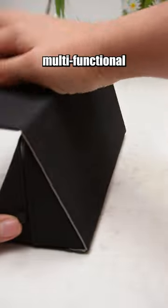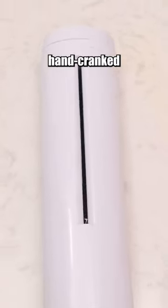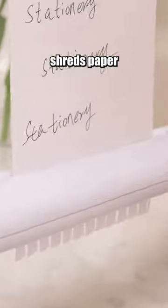This is a multifunctional pencil case that can also serve as a mouse pad and a phone stand. This hand-cranked paper shredder shreds paper by turning the handle.